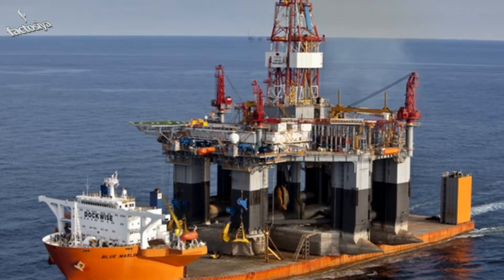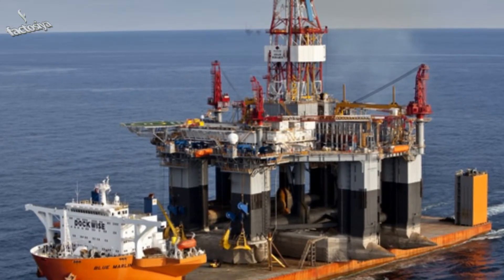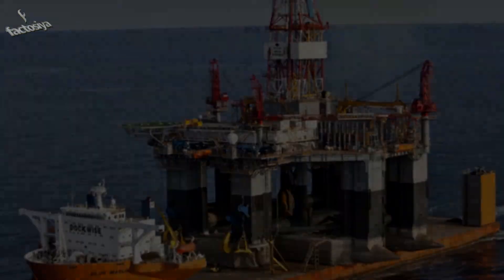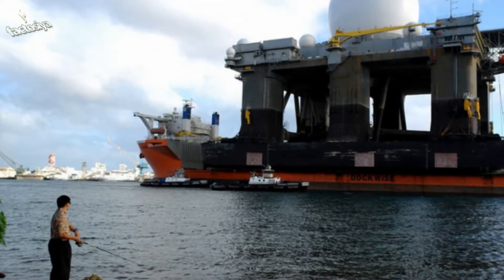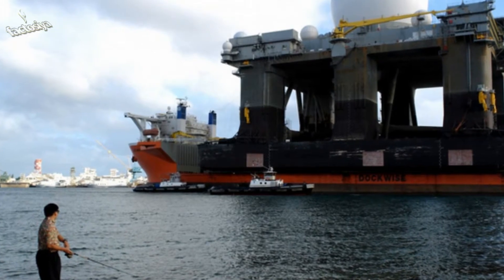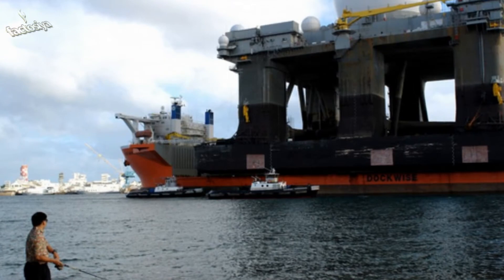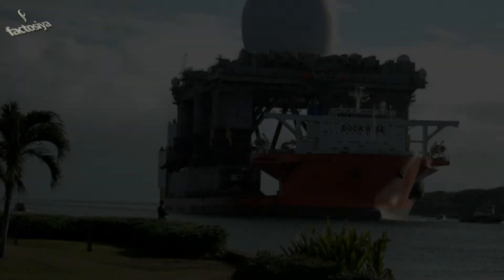This is the SBX-1, which is a sea-based radar detection system designed to operate in high seas and heavy winds. It is part of the U.S. Defense Department ballistic missile defense system. Just look at the incredible size of this radar facility — can you believe that a ship is moving it on its own deck?